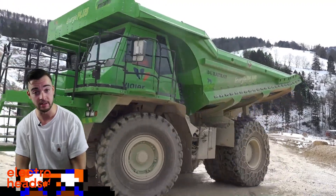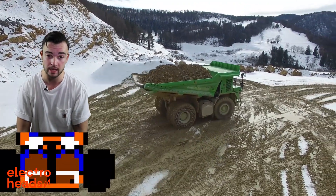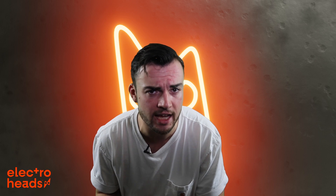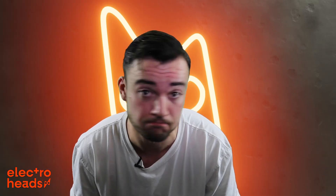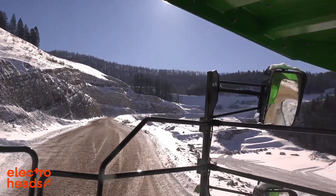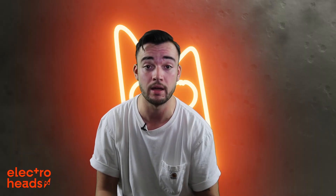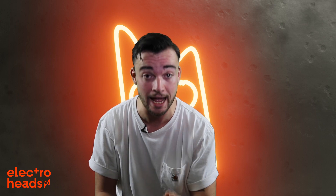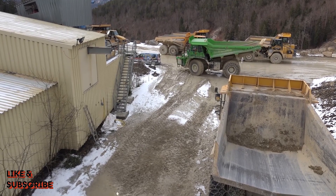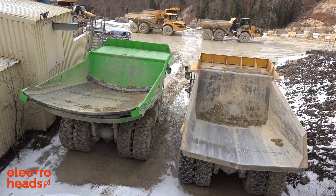Heading up the hill unladen, the Electro Dumper weighs 45 tons. However, heading back down the hill filled with rocks, it can weigh as much as 110 tons. Have you ever tried stopping a 110-ton truck from rolling downhill? Not easy, my friend. The amount of friction required to stop it, and therefore the amount of energy available for harvest, is immense — so immense that the E-Dumper gains more battery going downhill than it uses going uphill. On a regular day it will complete over 20 journeys up and down that mountain road, and at the end of the day it will have a full battery.